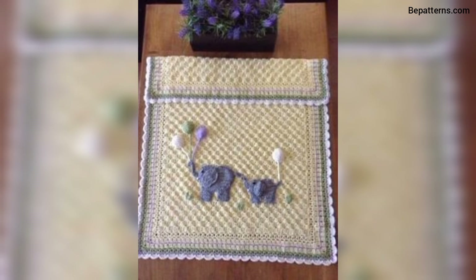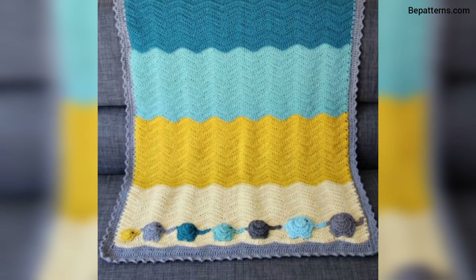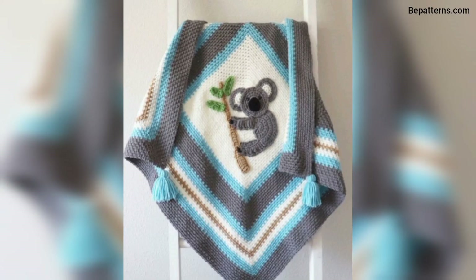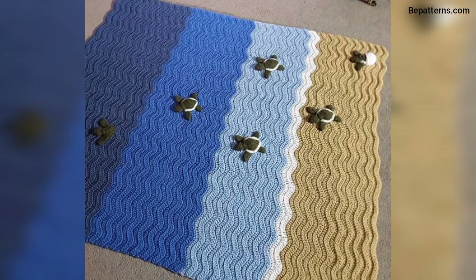Friends, if you want a beautiful gift for your friend, the crochet baby blanket is the best option. You can make it and give it to your friend — your friend will love it!